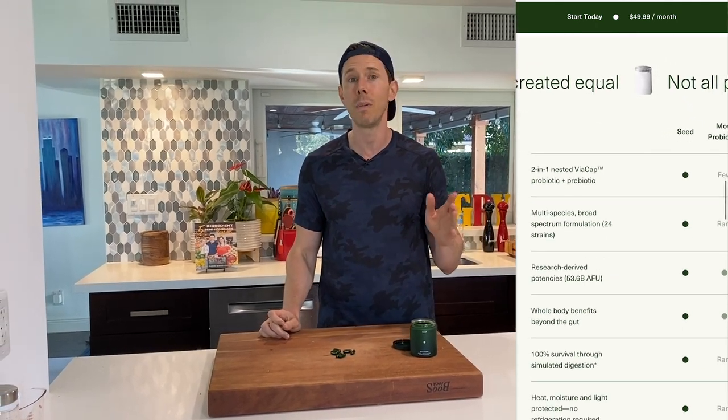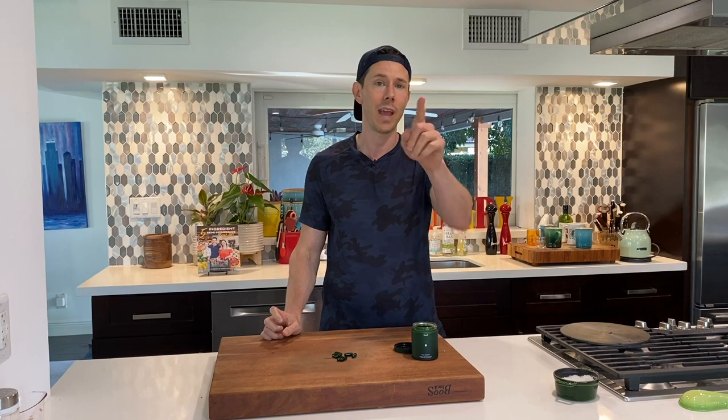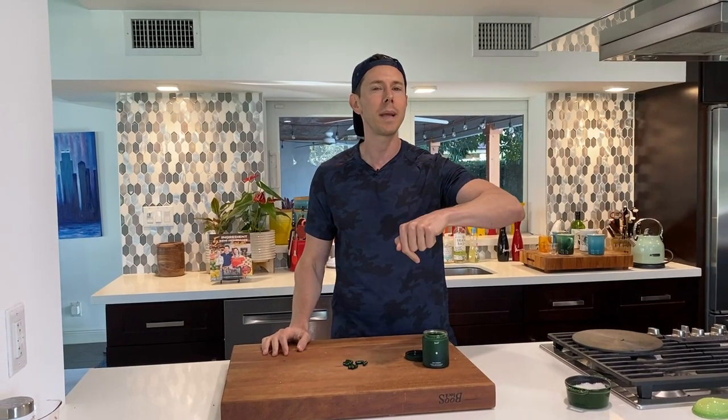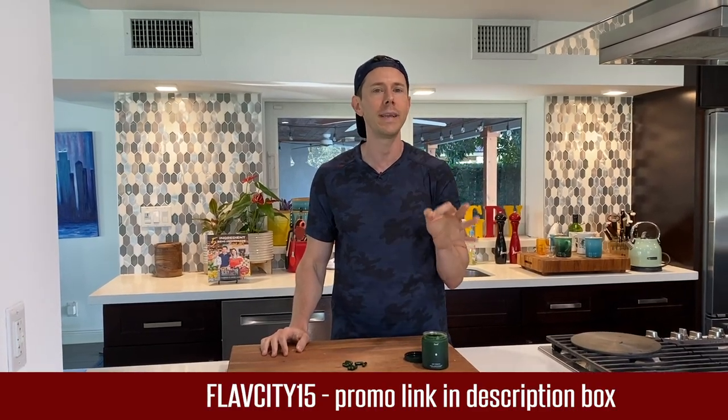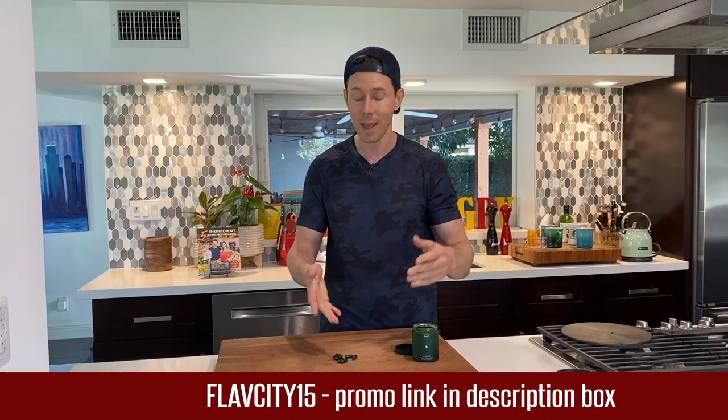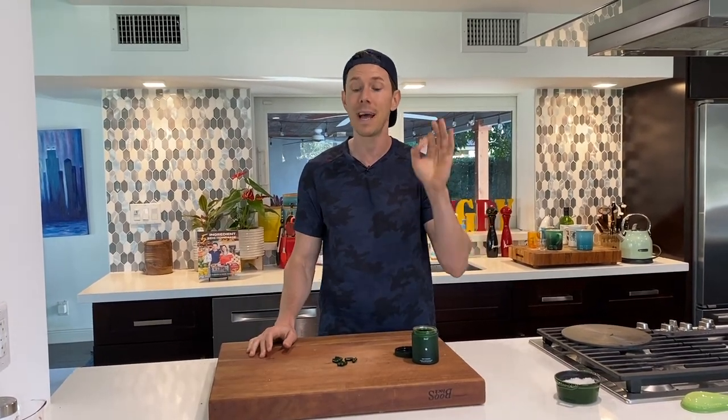I've been taking it now for two months. Honestly, I notice a big difference. Erica, who's holding the camera, has been taking it for about a month and notices a huge difference, and so does Desi. This is a real deal probiotic. It's 30 days risk-free, and when you use my link down below and promo code FlavCity15, you get 15% off your first month's supply. I'm calling this the best-in-class probiotic on the market — it is legit and I think you're going to like it.